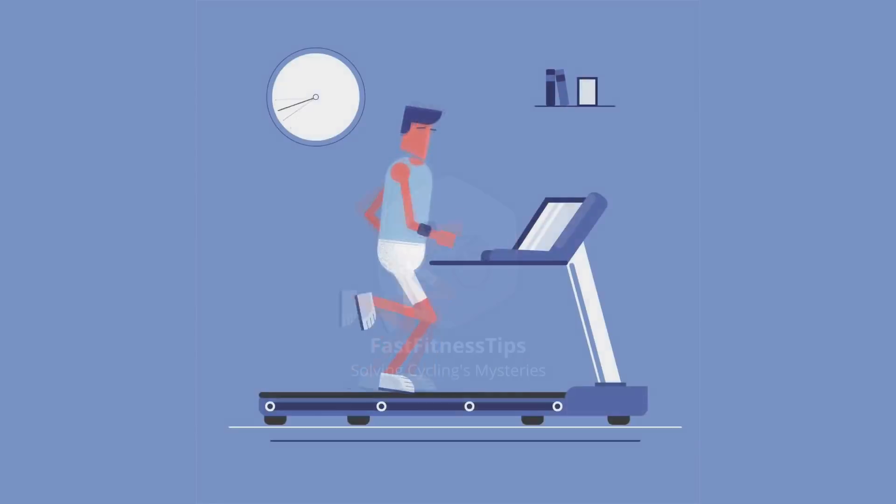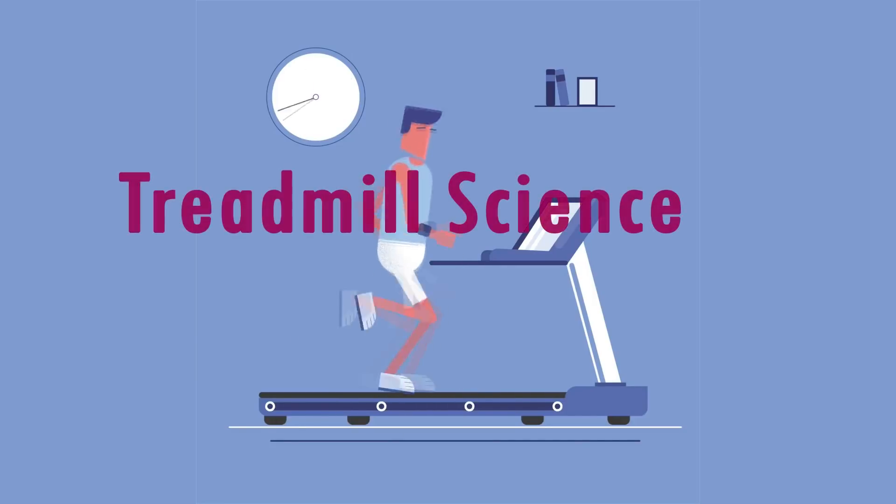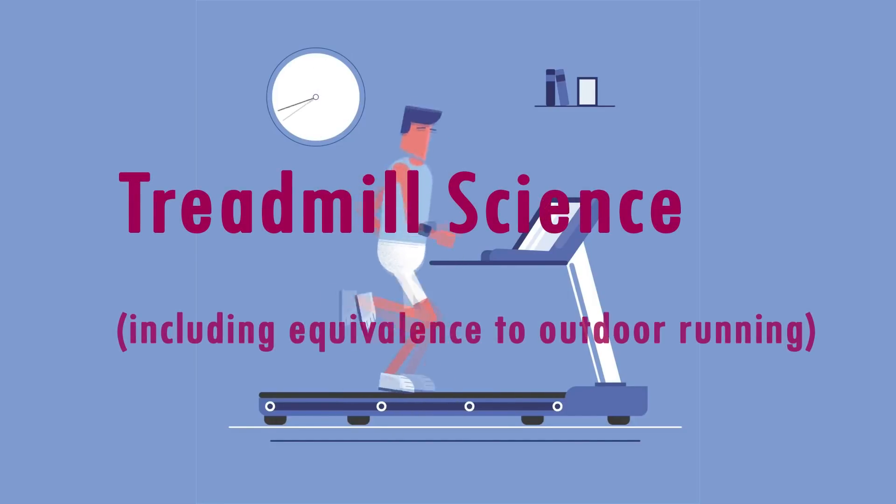Hey guys, Alex from Fast Fitness Tips. Today we're talking about the science of treadmills, something I weirdly find a really interesting area.